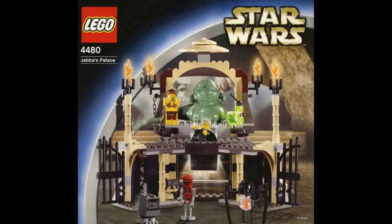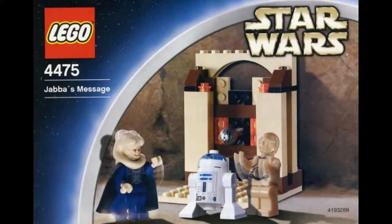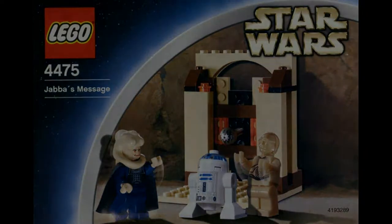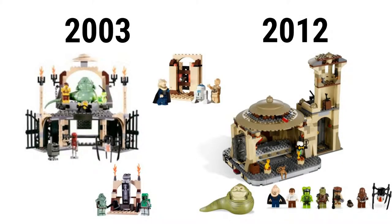The main one is Lego set 4480 Jabba's Palace, which has 231 pieces, went for $30, and has 6 minifigures: Jabba, Luke, Leia, Gamorrean Guard, Gonk Droid, and EV-9D9. Then there is Lego set 4475 Jabba's Message, which has 46 pieces, went for $7, and has Bib Fortuna, C-3PO, and R2-D2. Last is Lego set 4476 Jabba's Prize, which has 40 pieces, went for $7, and has Gamorrean Guard and Boba Fett. The newer one has much more room, better figures, and includes more features.